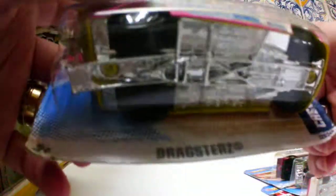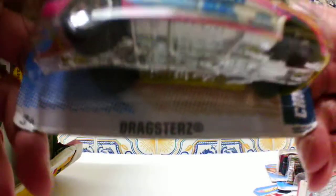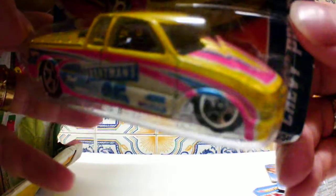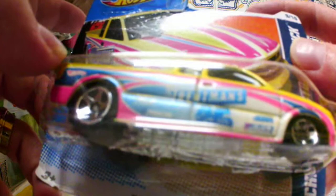Another one from dragsters — sorry about that — the Chevy Pro Stock Truck. Yes, this is the Chevy Pro Stock Truck. I like the colors, and I like this truck. It's chrome base, plastic body with nice details on the car. Sorry about the glare. Nice Chevy Pro Stock Truck.